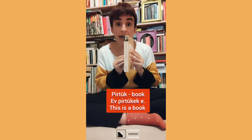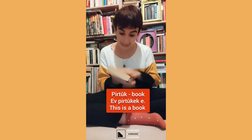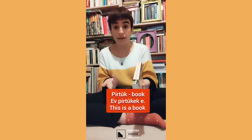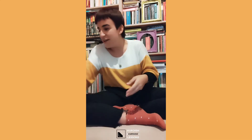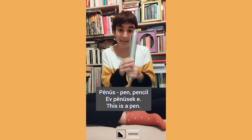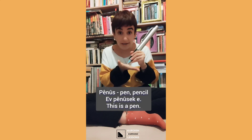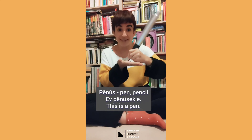And 'pirtûk' - 'pirtûk eke' - 'pirtûk eke'. 'Bezman e inglîzî pirtûk' and 'ktêb ba eke'. And 'pênûs' - pen or pencil - 'pênûs'. It's a bit heavy but why not, you can write with it.